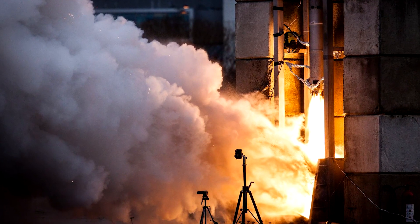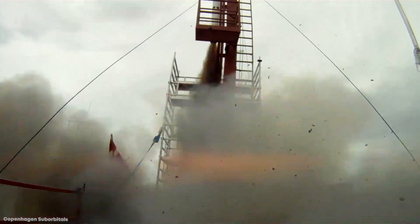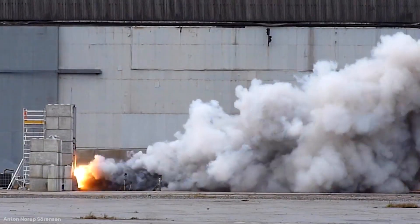The company has since gone through a series of controversies relating to one of their founders, but their overall aim still remains, and they hope to successfully and safely send someone to a suborbital spaceflight at some point this decade.